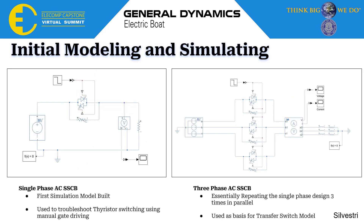The simulation portion of my project took up much of the second semester. The first simulation I completed was a single-phase AC solid-state circuit breaker: one single-phase AC source sends voltage through a single switch, which is then monitored at the load to verify that the switch correctly turned on and off. I used this to troubleshoot thyristor switching on Simulink to understand the complete operation — at this point, only a physical signal triggered the switch with no monitoring or control circuit. I then improved that to a three-phase solid-state circuit breaker by repeating the single-phase switch three times in parallel, which I used as a basis for my transfer switch model.